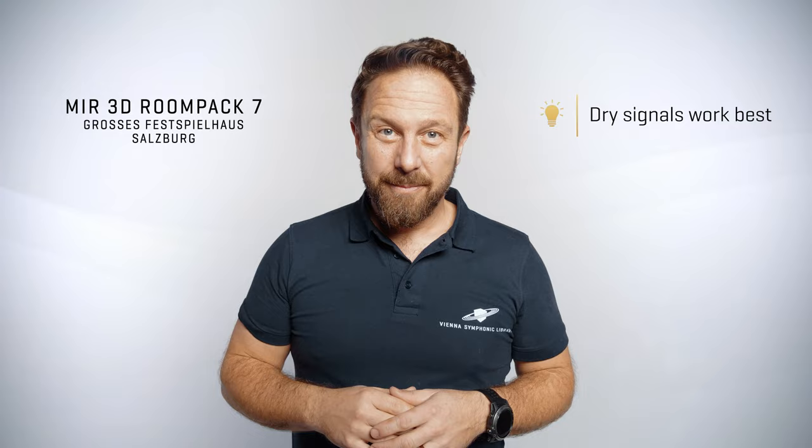Not only virtual instruments, but any audio signal can be added to the mix. The drier your signal, the better.